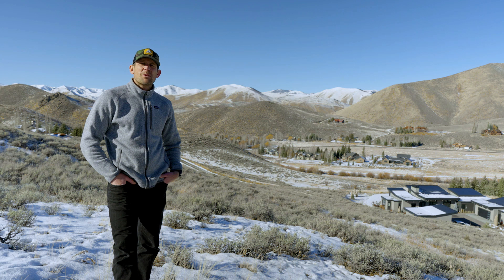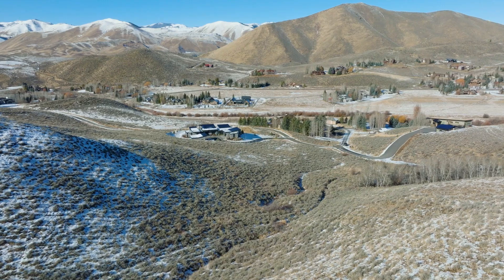Here we are towards the top of the lot. Just want to make sure you know how nice these views are. Check that out.